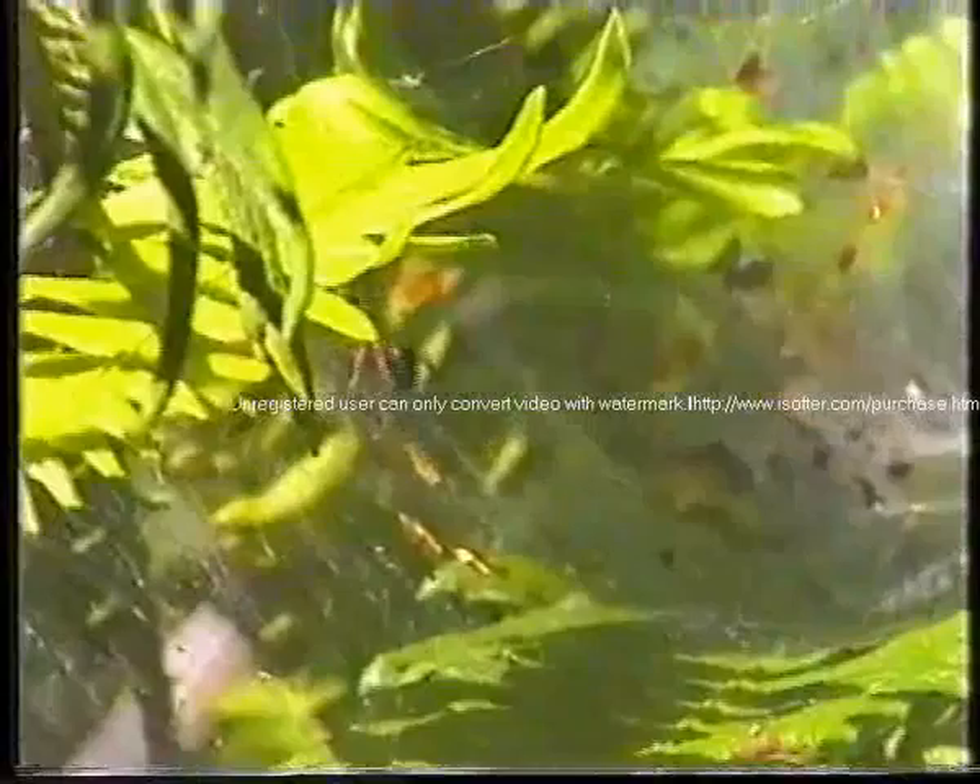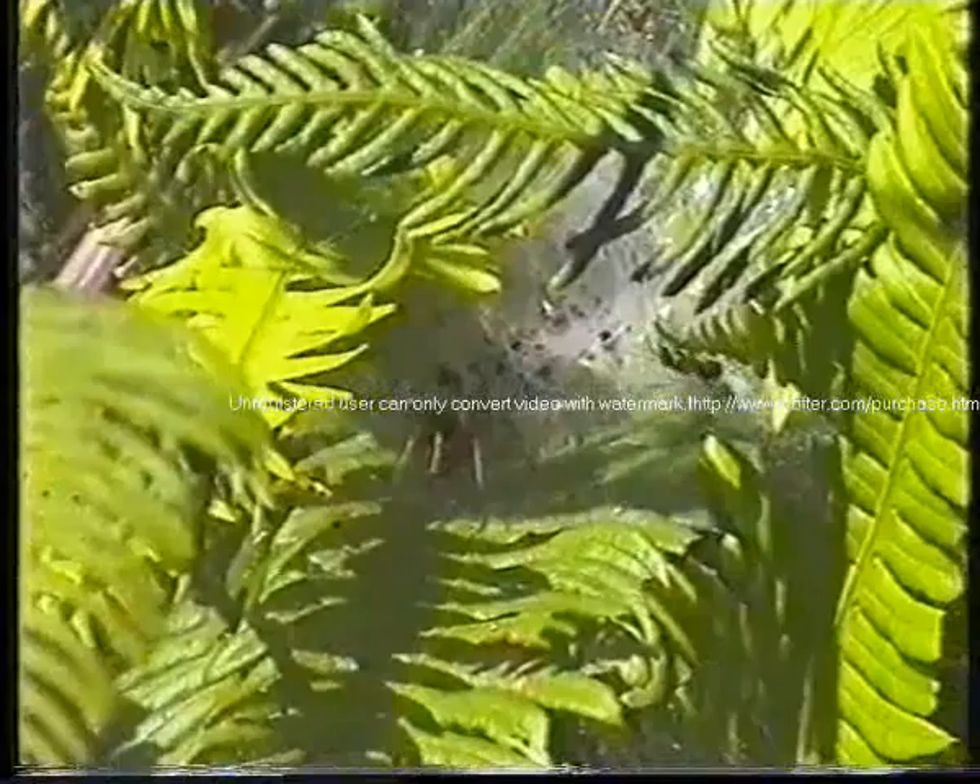It's a tunnel spider. There's some ants around its lair but it's not interested in them. It's waiting for something else.